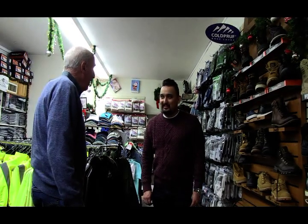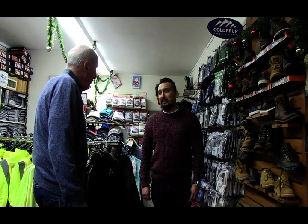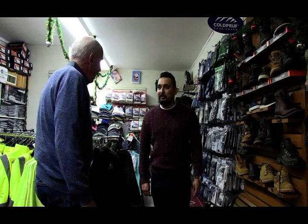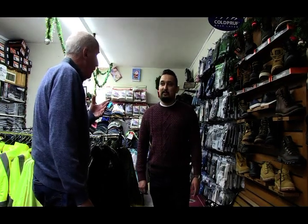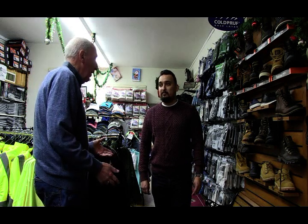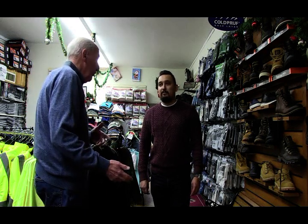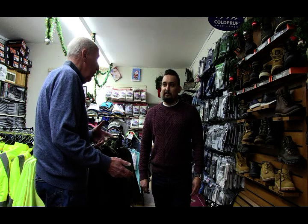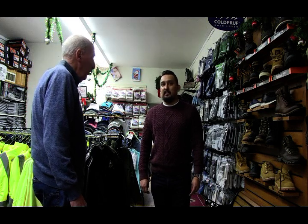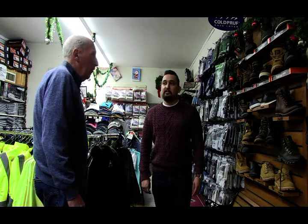Hi, how are you doing? I'm doing all right. How can I help you? I'm looking for a pair of work boots. I climb trees and cut down trees as well — what kind of boots would you recommend? Are you going to be in these every day, all year round? Do you work in winter, do lineman's work, all that kind of thing? Do you use bucket trucks or do you climb as well? I do both, actually.